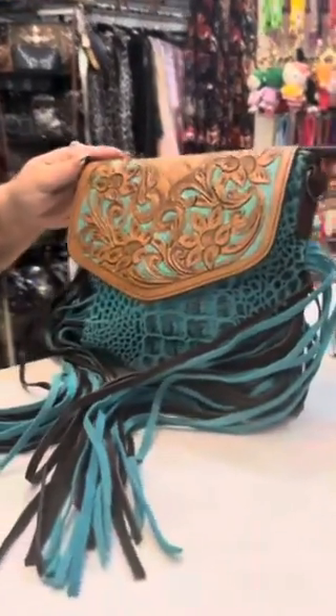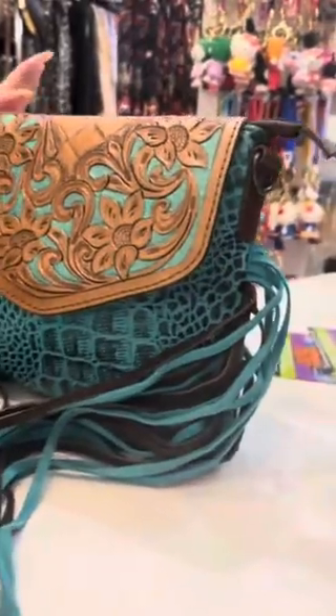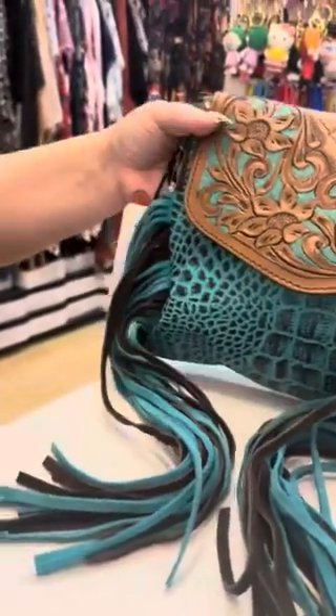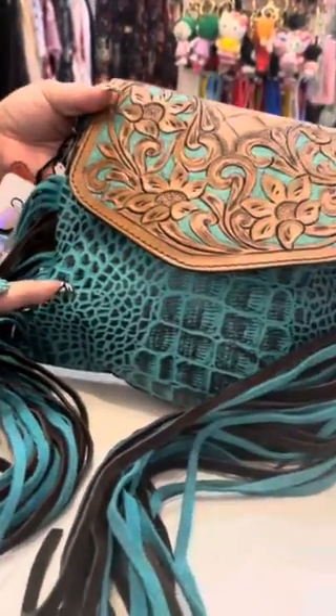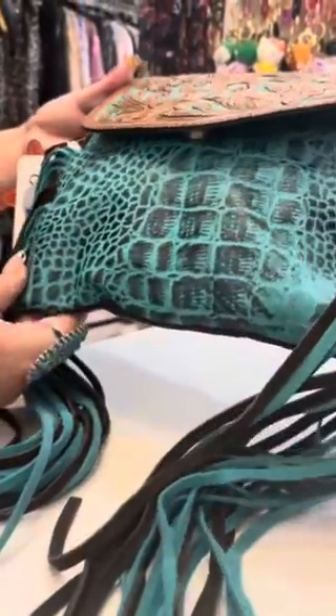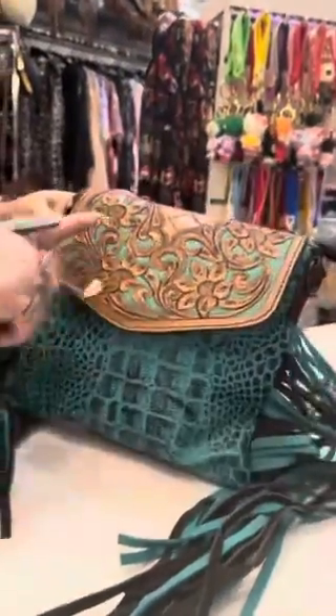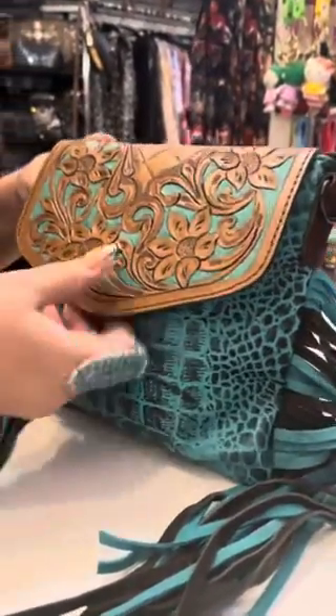We have a super cute brand new genuine leather bag in store that I have to show you guys. This one came in a beautiful teal color — isn't that so pretty? It's got the fringes and it's all hand tooled, just look at that work.